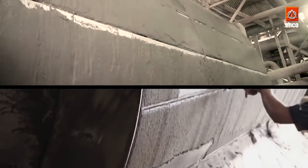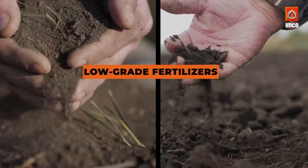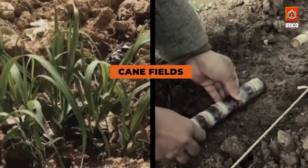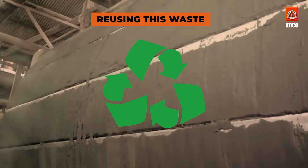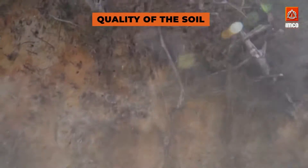Another byproduct from sugar production is filter muds. These muds are rich in nutrients and can be used as low-grade fertilizers in the cane fields. By reusing this waste product, sugar factories are reducing their environmental impact and improving the quality of the soil for future crops.